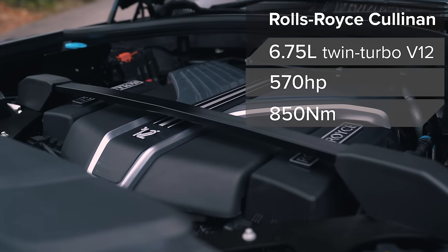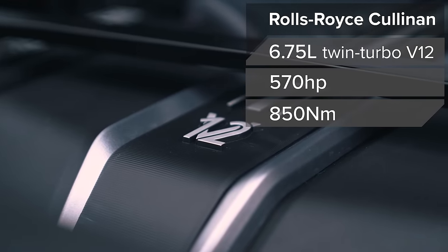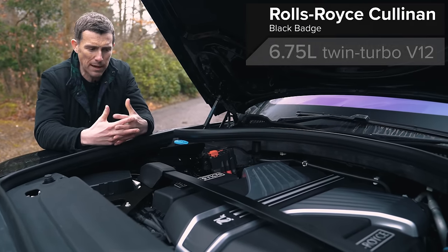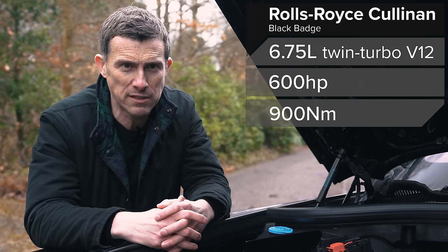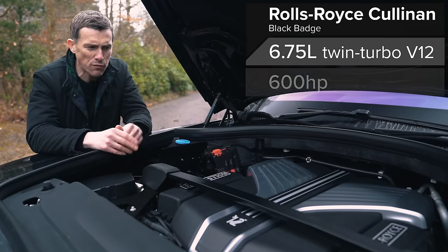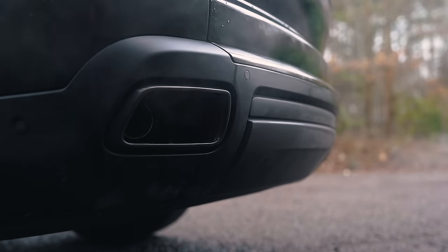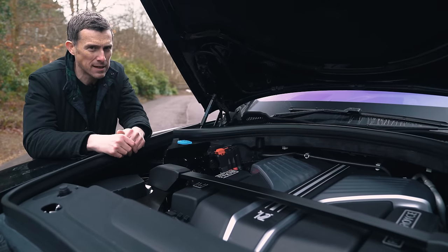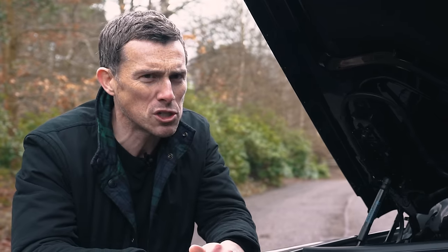The Cullinan gets Rolls-Royce's 6.75 litre twin-turbo V12. Normally it has 570 horsepower and 850 newton-metres of torque, but in the Black Badge you get 600 horsepower and 900 newton-metres of torque, and it sounds a little bit more fruity when you rev it. That upgraded Black Badge sports exhaust is just a bit more shouty, though it's still ever so refined.